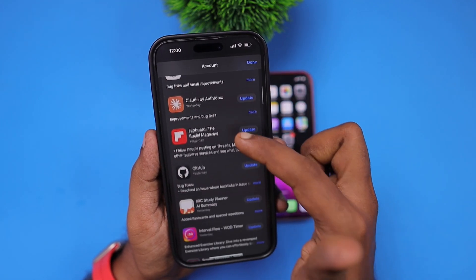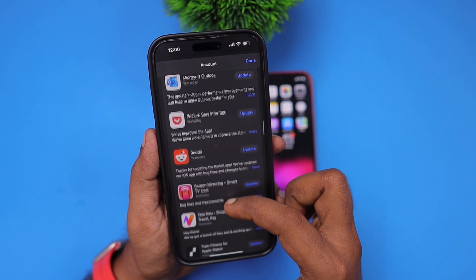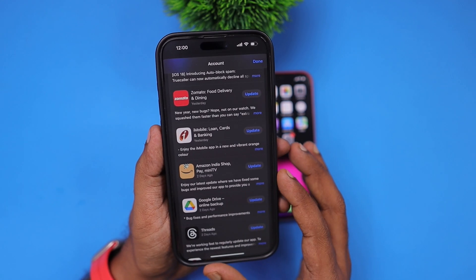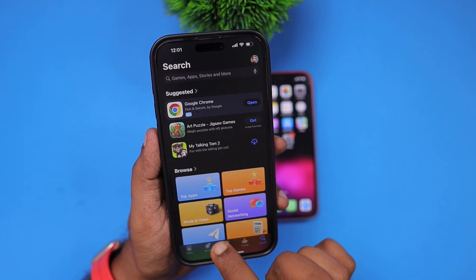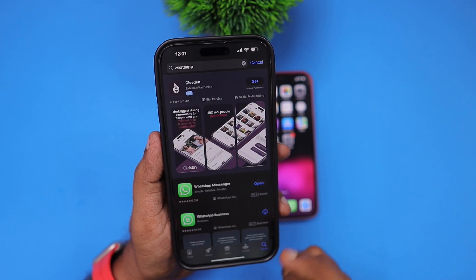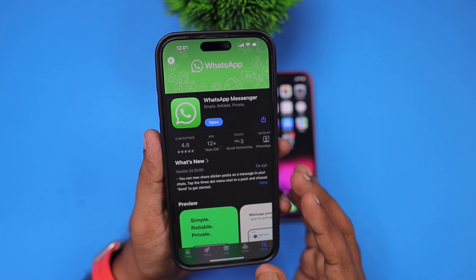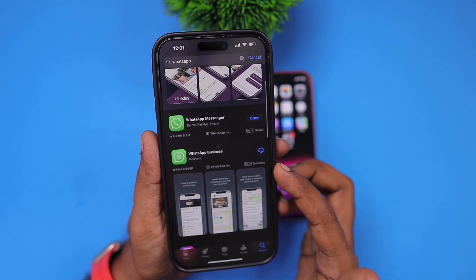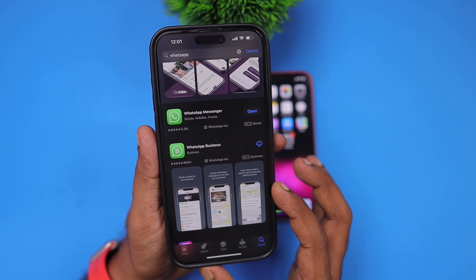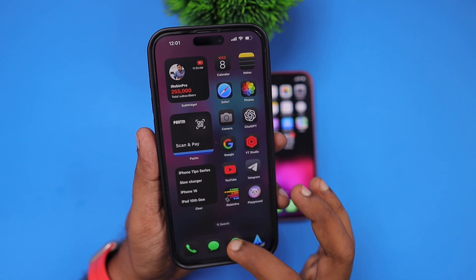The very first troubleshooting step is to navigate to the App Store, tap on your profile picture at the top right corner, scroll down or pull to refresh, and it will show you the list of available app updates. If WhatsApp is not listed there, go to the search option and search for WhatsApp — this applies to both regular WhatsApp and WhatsApp Business. Check whether any update is pending, because sometimes the updates page may not show available updates for some apps due to a bug present in older iOS versions.